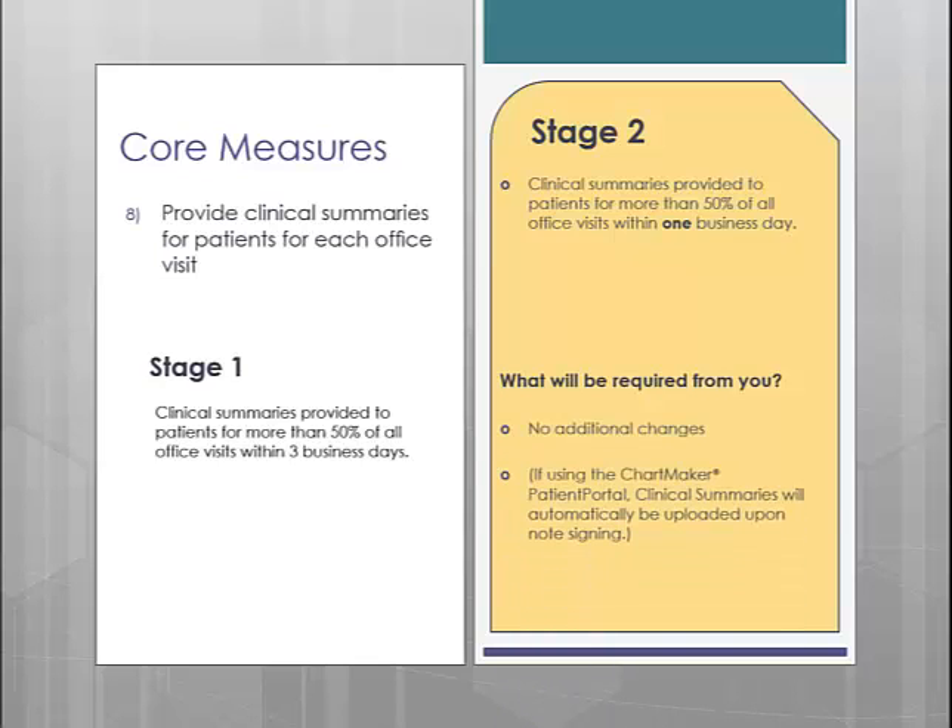The key with this will be to either make sure you sign your progress note within 1 business day so that it is automatically uploaded to the Patient Portal, or just manually generate the clinical summary as you were doing, but making sure that it is completed on the day of the visit.